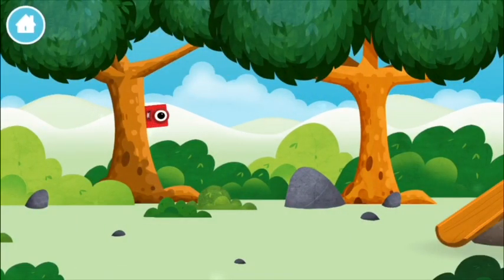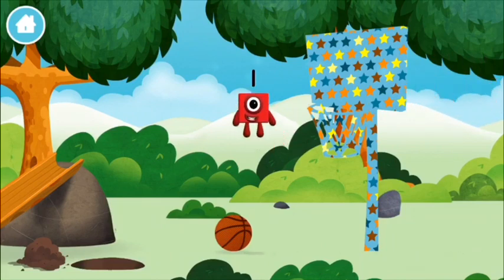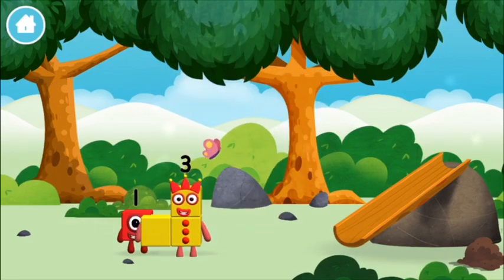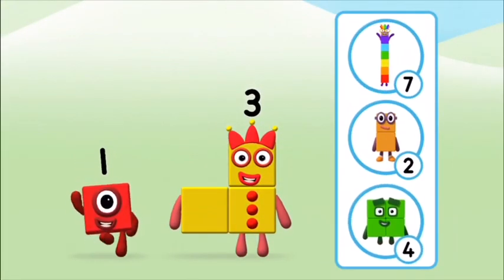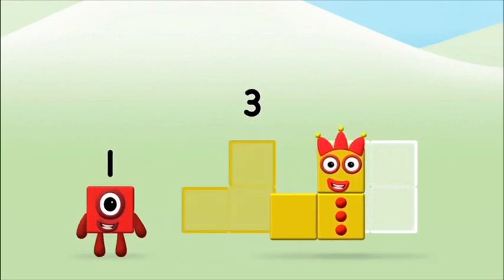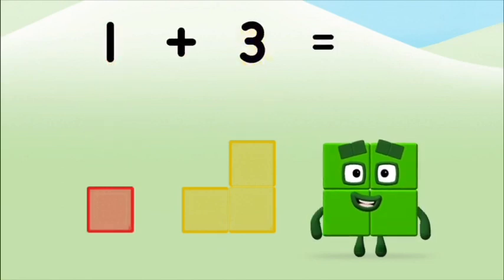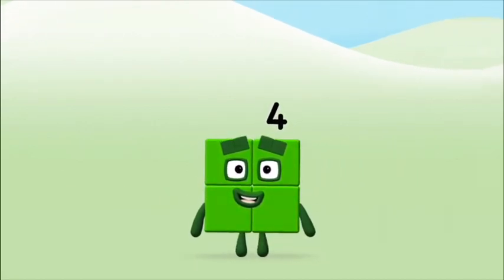Let's play! Can you find a number block hiding in the trees? You found one! You found one! Do you know which number block you'll make when you add these two number blocks together? Correct! You chose the right answer. Add the number blocks together: one plus three equals four. Super! You made number block four!